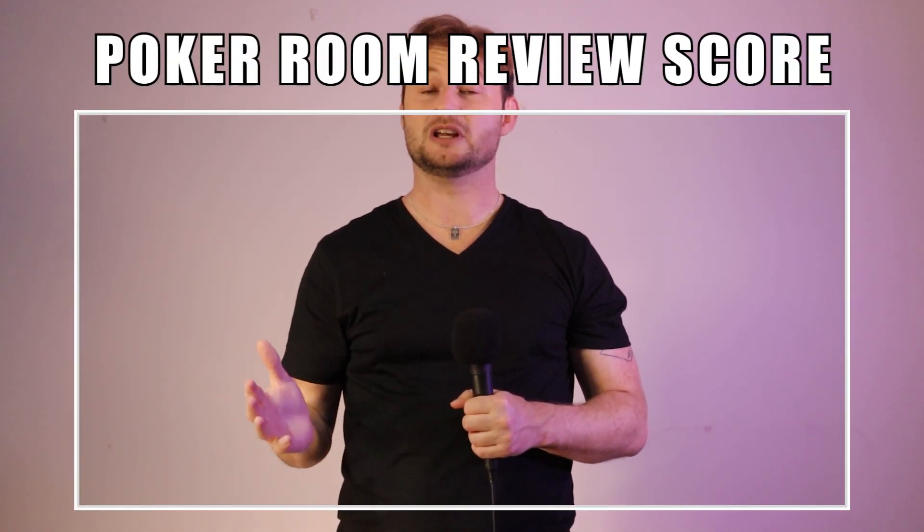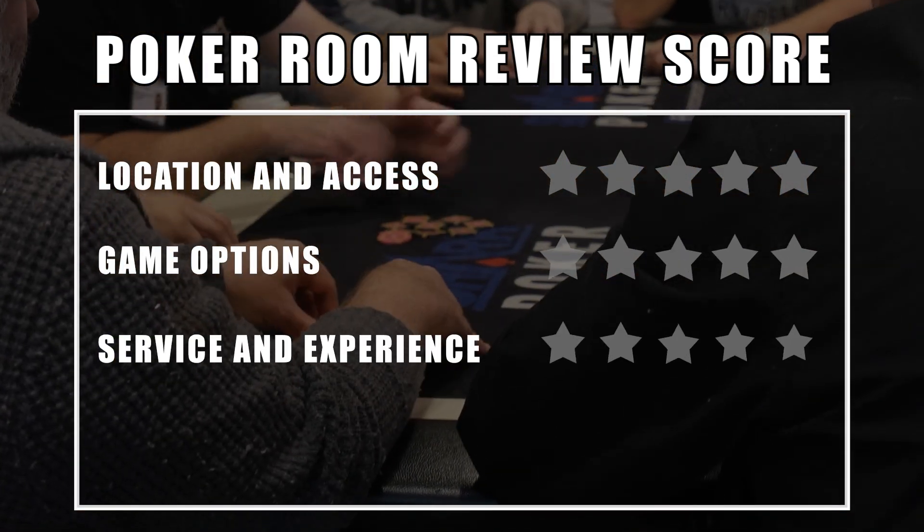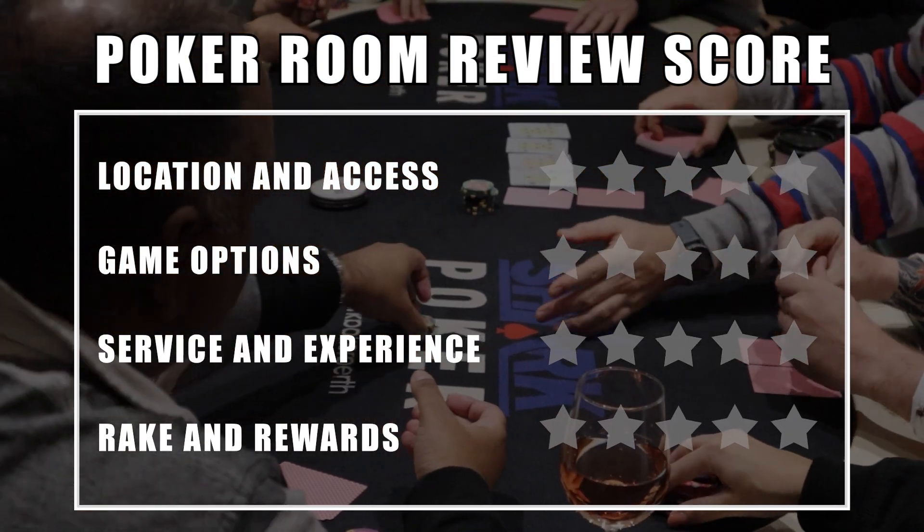For each venue, we review a range of characteristics including location and access, game options, service and experience, and rake and rewards. We also discuss the rules, quirks and issues relating to each location.